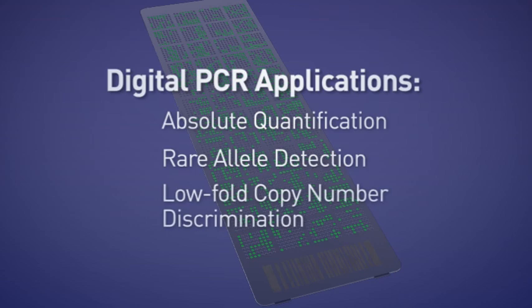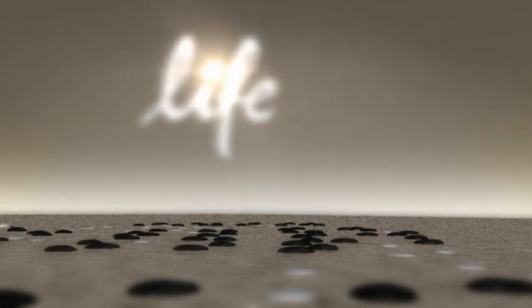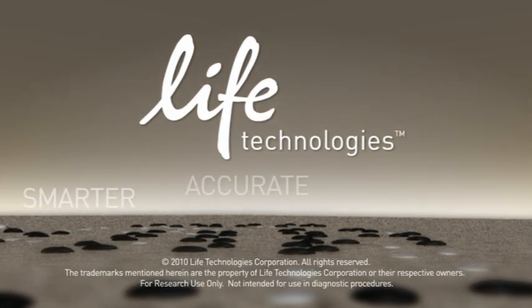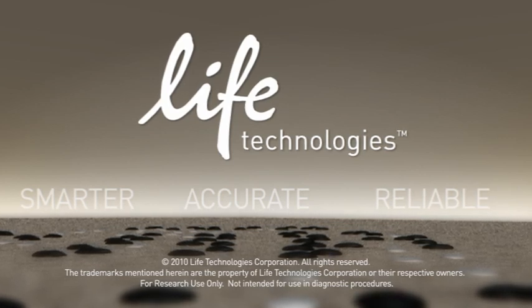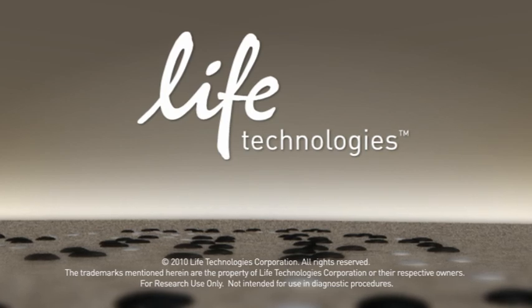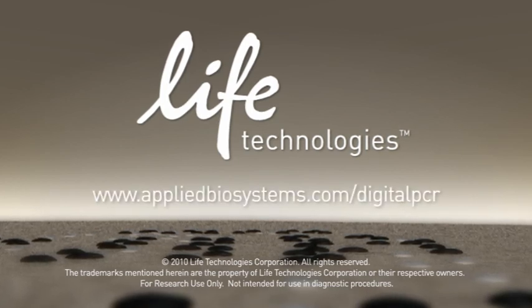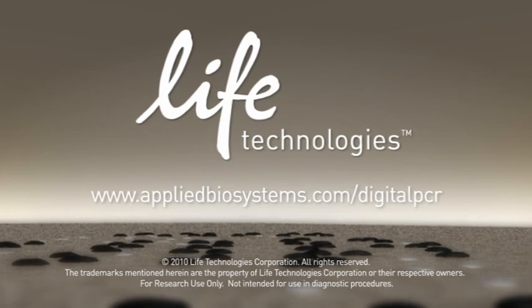Life Technologies is the company you can trust to deliver smarter, more accurate, and supremely reliable biological products and services. See how we can work for your lab — contact us today or visit our website at www.appliedbiosystems.com/digitalpcr.